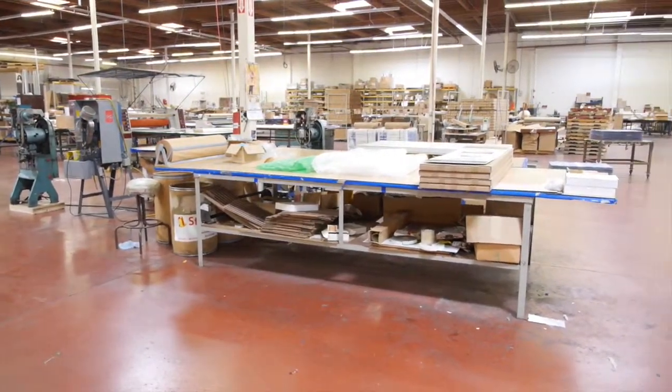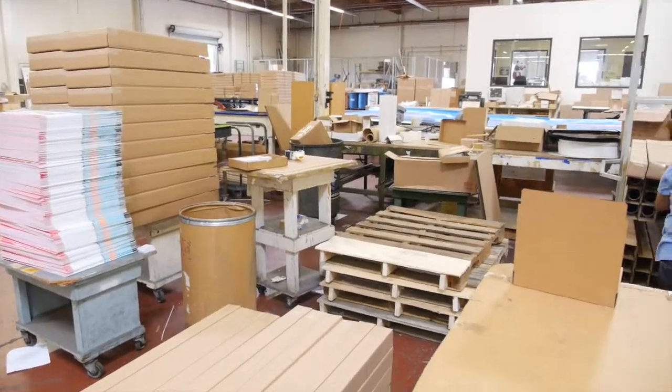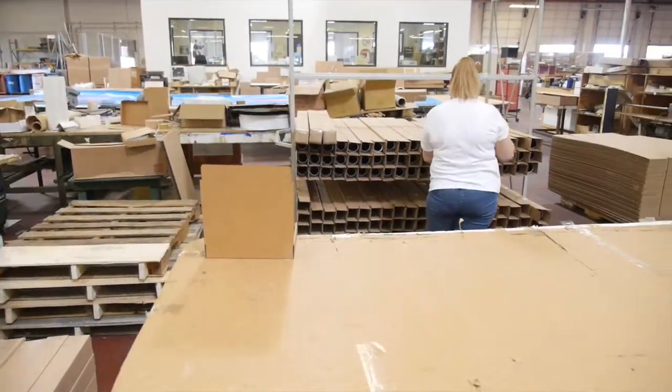At COIL, we process anywhere between 600 to 1,200 packages per day, depending on the client and the promotion that's rolling out of here. We can handle high volume and we can do it quickly and accurately.